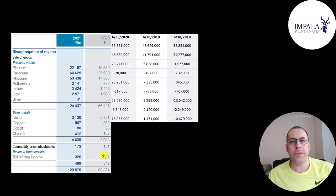Here's a breakdown of their 2020 and 2021 revenue by metal. Their biggest is rhodium in 2021, then palladium, then platinum. They also sell nickel, gold, silver, and a lot of other metals. You can see rhodium tripled from 2020, palladium went up about 50%, and platinum went up about 20%.